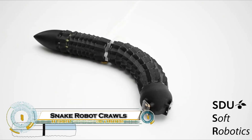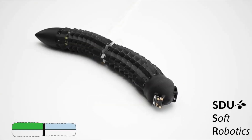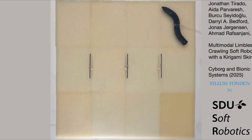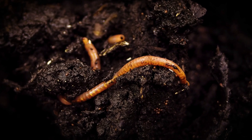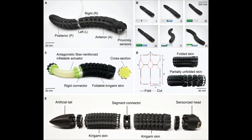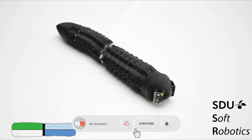The incredible snake-like robot is a flexible, bio-inspired machine designed to crawl through the most dangerous and hard-to-reach spaces on Earth. Developed by top researchers from ETH Zurich and the University of Southern Denmark, this robot mimics the movement of real snakes, allowing it to slither through tight pipes, collapsed buildings, and hazardous environments where humans and traditional robots can't go.